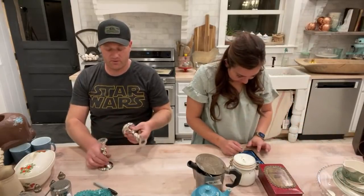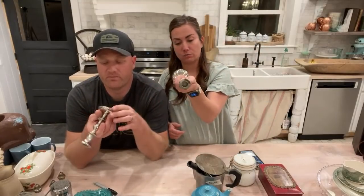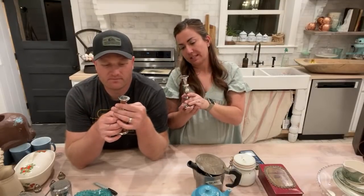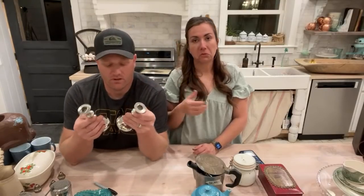Just a couple little silver — some of these are pewter — mystery metal pieces, but they're in good shape. We paid two dollars each and I'm going to sell them for $12.95 for the set. By the way they're cast, I'd say these are pewter.